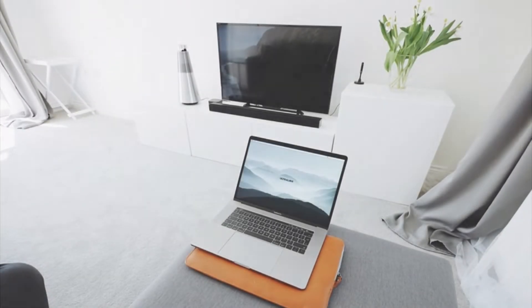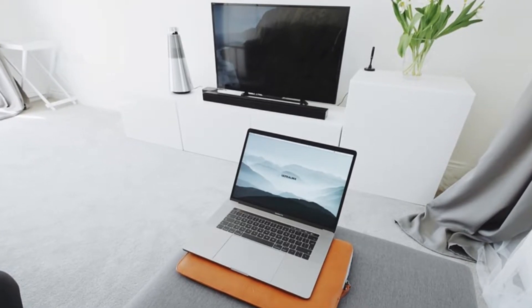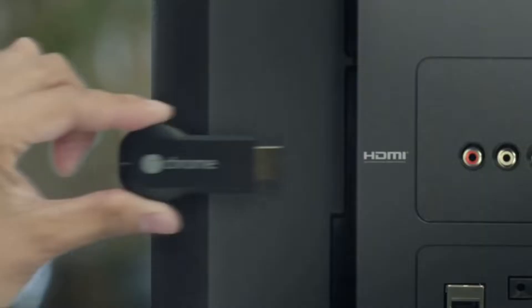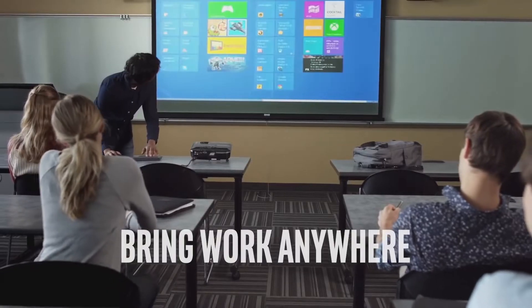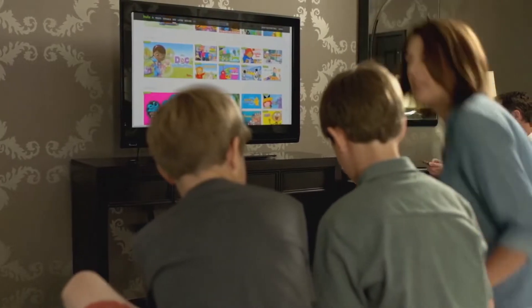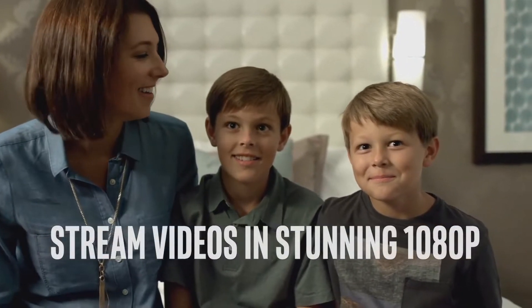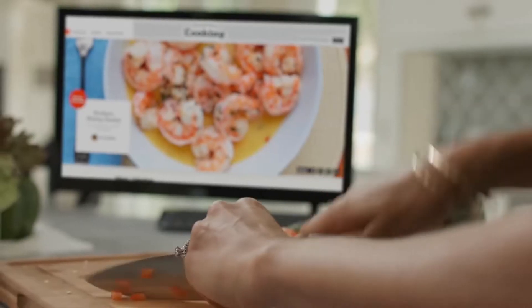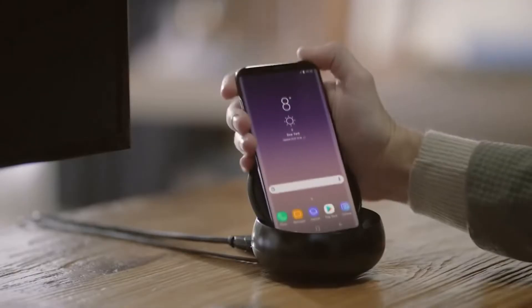Even better, plug your laptop into a TV and use a wireless keyboard and mouse to be productive right in your living room. Alternatively, you can turn your TV or monitor instantly into a PC by using Google Chromecast or the Intel Compute Stick. Sure, these aren't the most powerful computers on the market, but if you need to create a workstation on the spot, these devices are perfect for getting you productive at home.